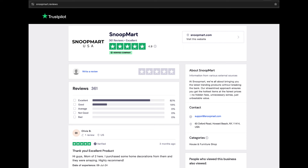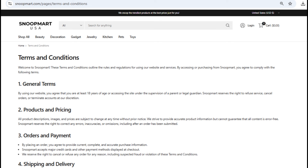Here's another one. Snoopmart is even faking its own reviews. If you search for Snoopmart's reviews online, you might come across a website called Snoopmart Reviews. It looks like a legit review site, kind of like Trustpilot, but it's not. This site is just a sneaky way for them to post fake reviews and trick people into believing Snoopmart is legit. They're going to great lengths to create a fake sense of trust.